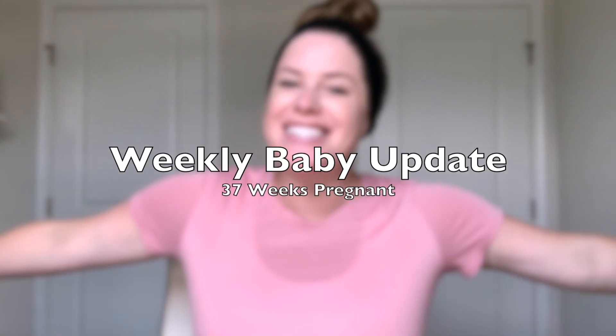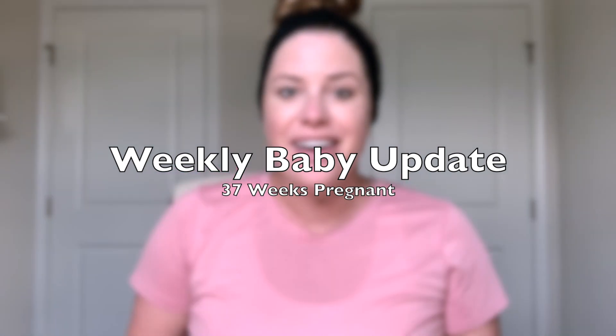Hey guys, welcome back to my channel. My name is Christina and this is my week 37 pregnancy update video. Every single week I make week-by-week pregnancy videos to give you guys updates on our first baby boy that we are expecting very soon, here at the beginning of July if not sooner. We are literally coming down the home stretch.